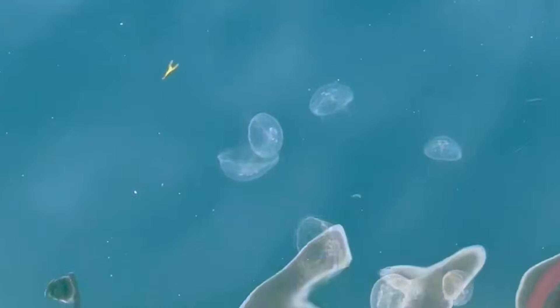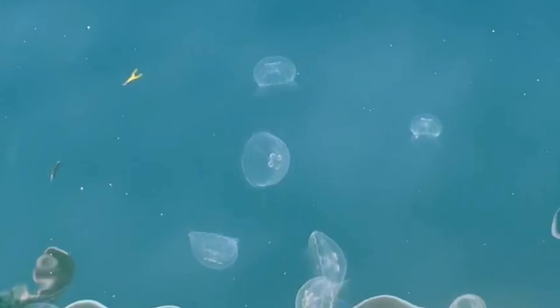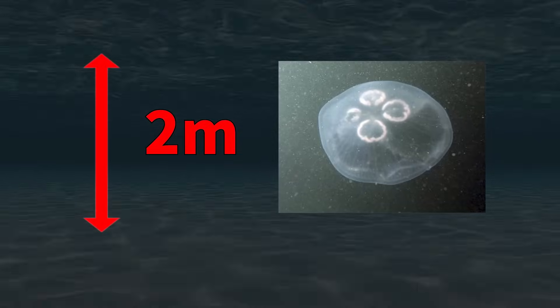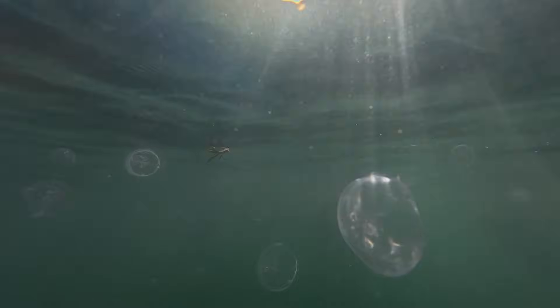Can you see them? These are moon jellyfish. Moon jellyfish usually live about two meters below the surface, so from above water, it's hard to tell how many there are. When we lowered a camera into the water, we found a large number of them.